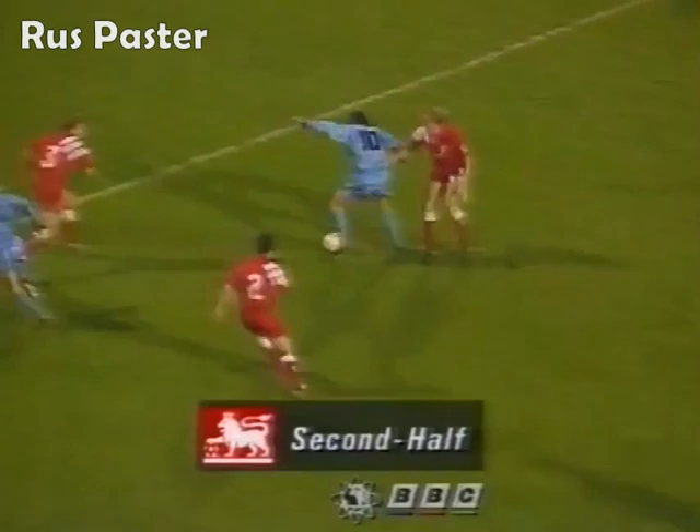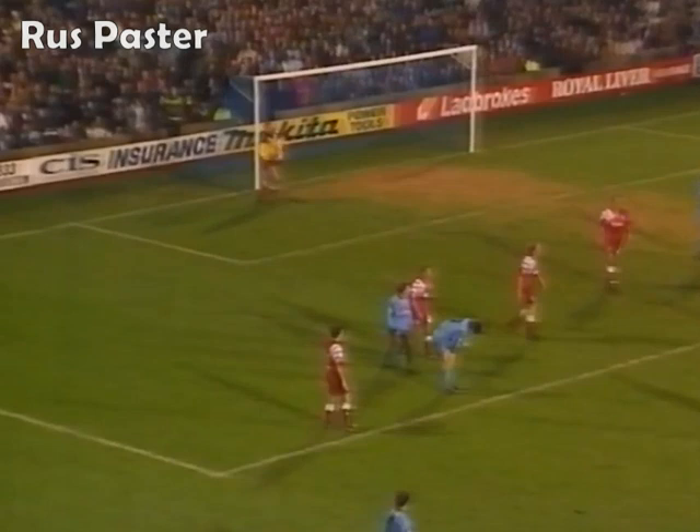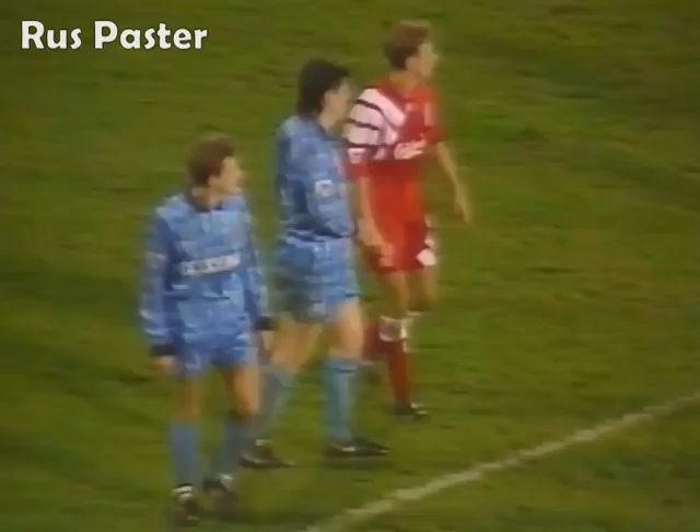Mick Quinn, still Mick Quinn and he got his shot in, but the whistle had already gone for handball against the Coventry player.